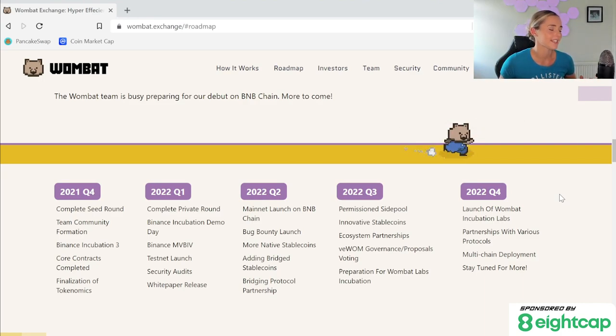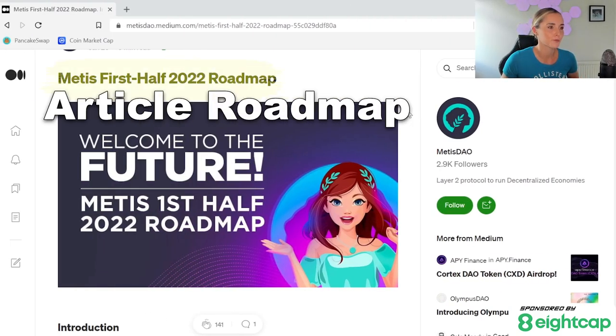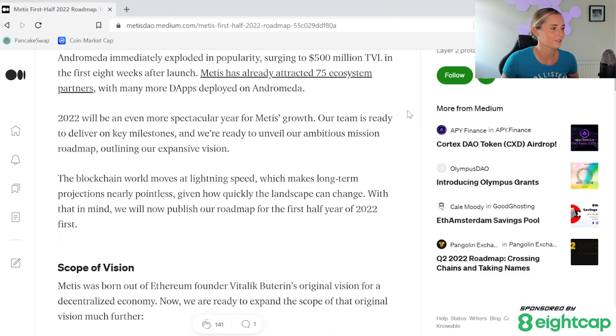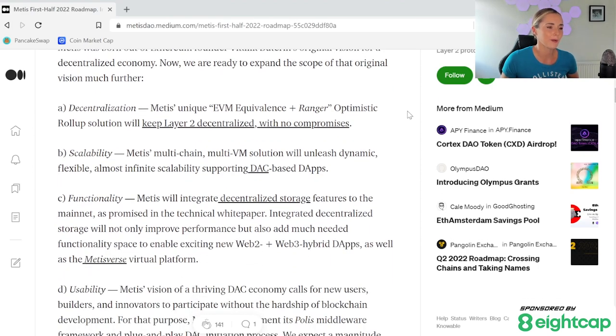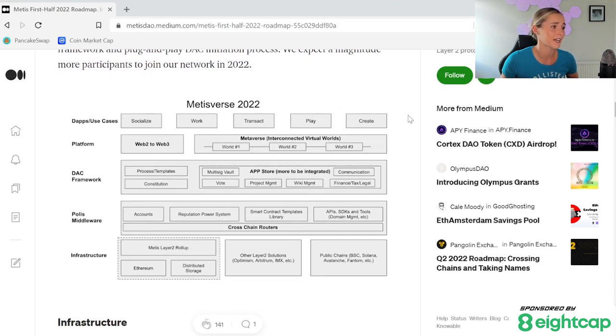Let me show you guys another type of roadmap. For this example, we will look at Metis, who do an article roadmap. These roadmaps are usually very detailed, which means they take longer to go through, but in my opinion are much better. You will need to read it a few times to get a full understanding of what's coming, and you can assess where the project is now and where it could be going in the next few months. This style of roadmap is my favourite because its information is so dense — it means I don't have to do any additional googling to answer the four questions I laid out at the beginning.